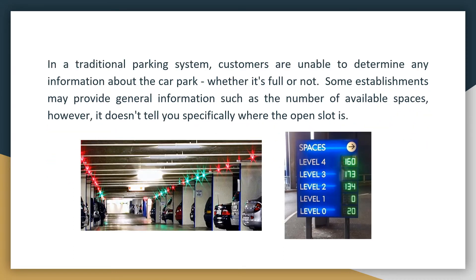In a traditional parking system, customers are unable to determine any information about the car park. Some establishments may provide general information such as the number of available spaces; however, it does not tell you specifically where the open slot is. Parking one's vehicle starts when the driver enters the parking area and hands over a parking ticket. Upon receiving the ticket, the driver will start looking for the preferred slot to park the car.